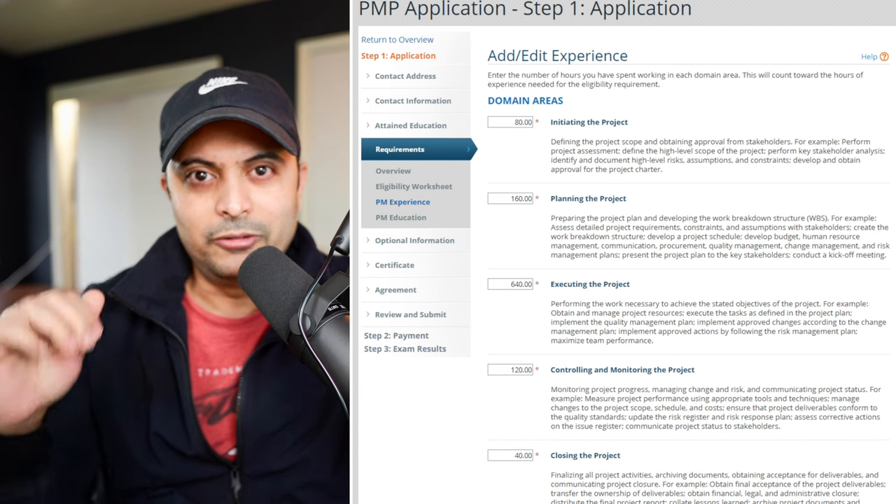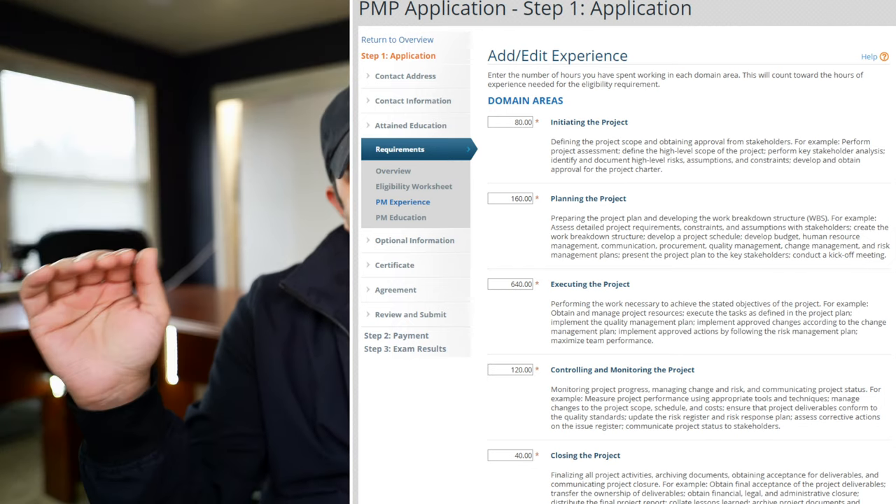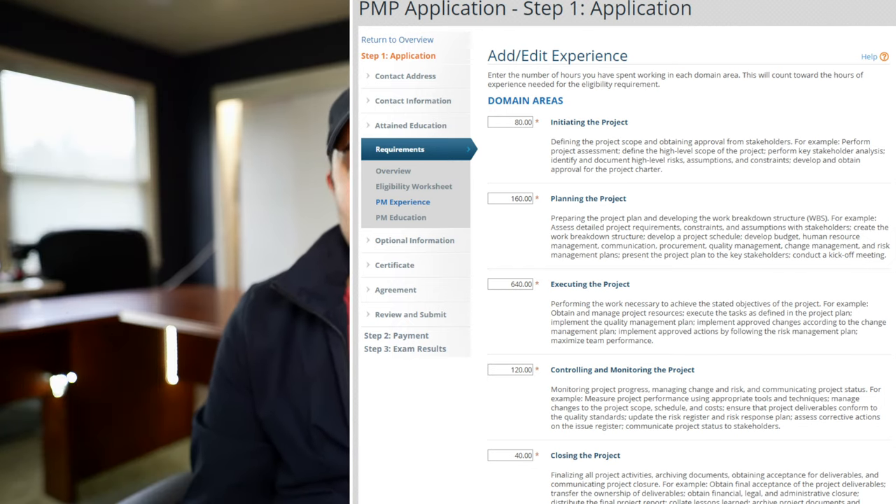When you fill in the application, you have to show the experience you put in from working in your real projects. You might not have worked as a project manager, but in the application, show that you contributed towards planning and estimation. You have to split your project and plug in those sections to show that you did those activities.